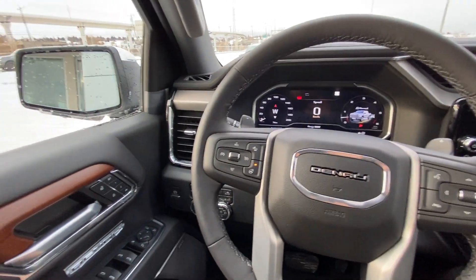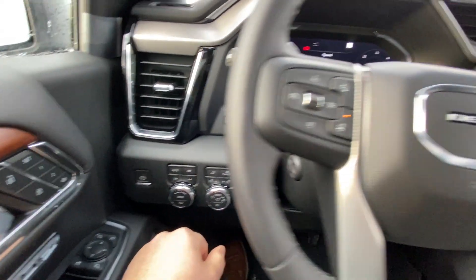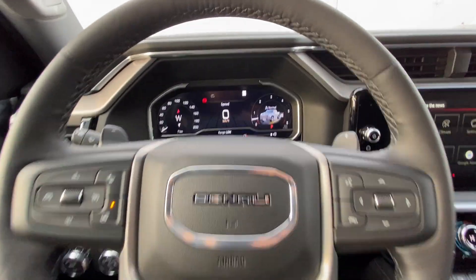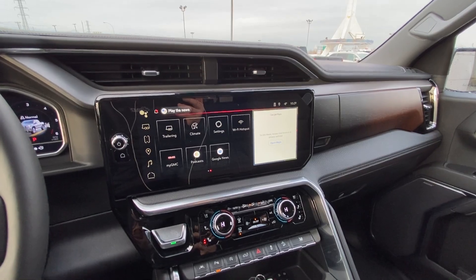Taking a quick look at the interior here: power windows, locks and mirrors, memory seating, push button 4x4, drive mode dial, automatic headlights, fog lights, trailer mode. We do have your heads up display controls, leather-wrapped heated steering wheel, full digital gauge cluster, push button ignition, and a nice large 13.4 inch touchscreen using the Google operating system.